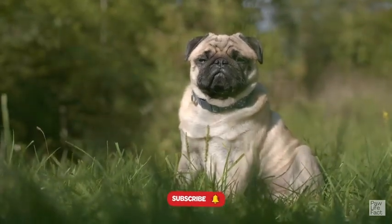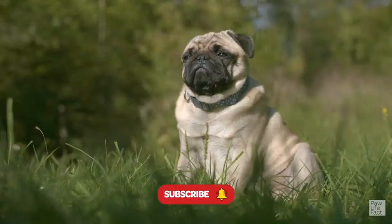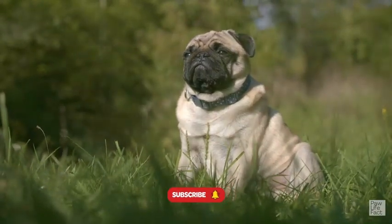First of all, join our community of dog lovers. Make sure to like, share, and subscribe to the channel to stay updated.